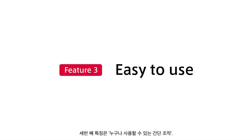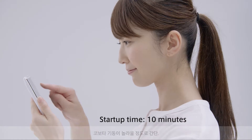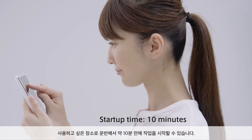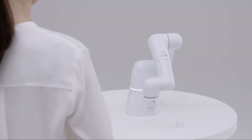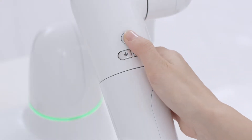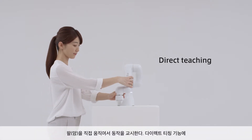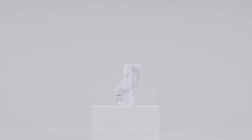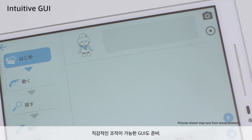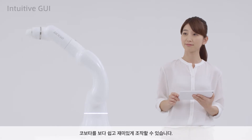The third feature is easy to use. It's amazingly easy to start up Cobotta — you can start using it ten minutes after taking it to the place you want to use it. Cobotta is equipped with a direct teaching function for teaching motions by directly moving its arm, and an intuitive GUI for easy operation, making the operation of Cobotta easier and more enjoyable.